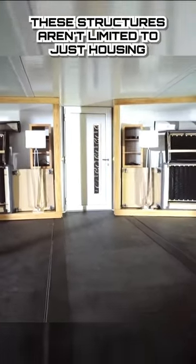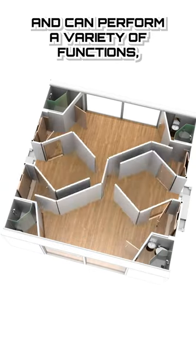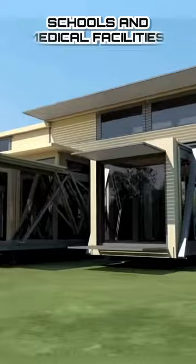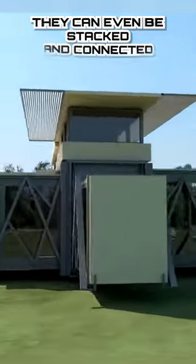These structures aren't limited to just housing and can perform a variety of functions, including offices, restaurants, schools, and medical facilities. They can even be stacked and connected to create larger structures.